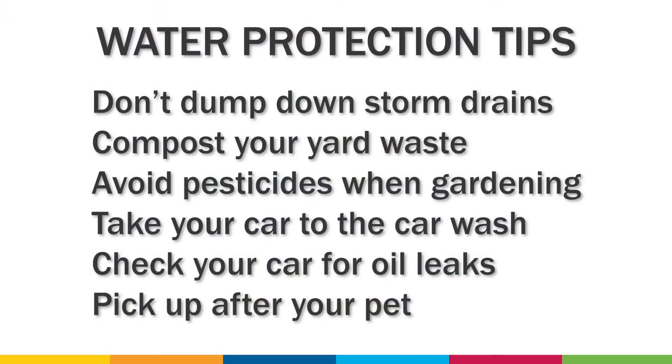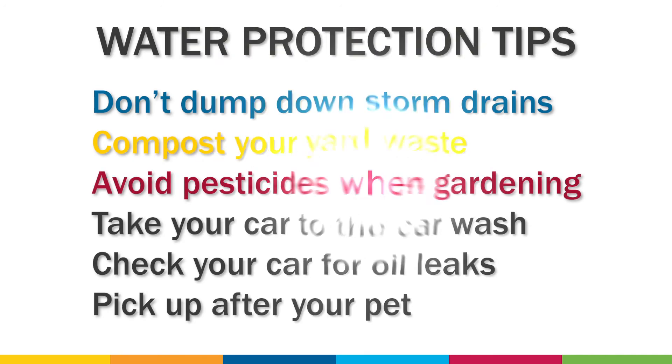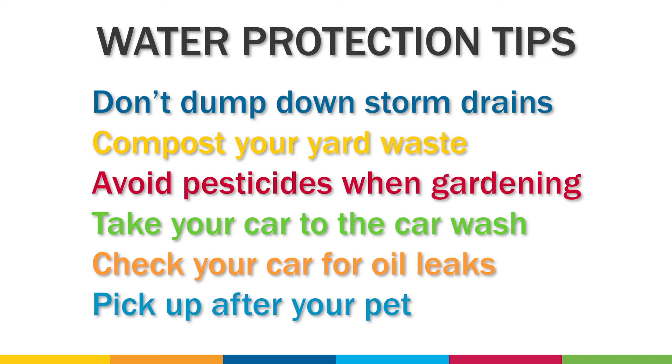Simple things you can do every day at your own home include: never dumping anything down storm drains, composting your yard waste, avoiding pesticides when gardening, taking your car to the car wash instead of washing it in your driveway, making sure your car isn't leaking oil, and picking up after your pet. Now you know more about watersheds and pollution. Visit us online for more lessons and activities.